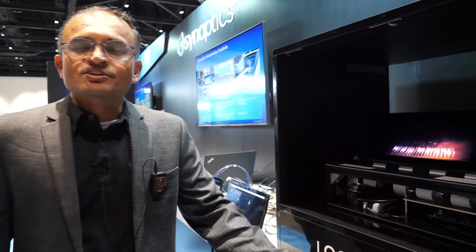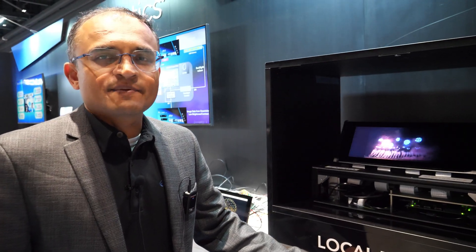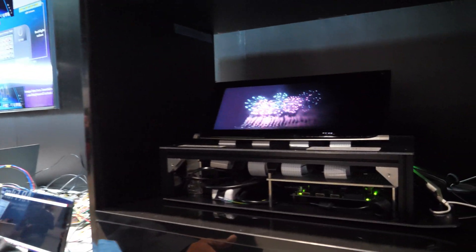Hi, my name is Vishal Shah. I'm a Senior Director of Product Marketing for Automotive and Displays, and today we are showcasing our latest generation of automotive product called Smart Bridge SP7900 with the local dimming capability.